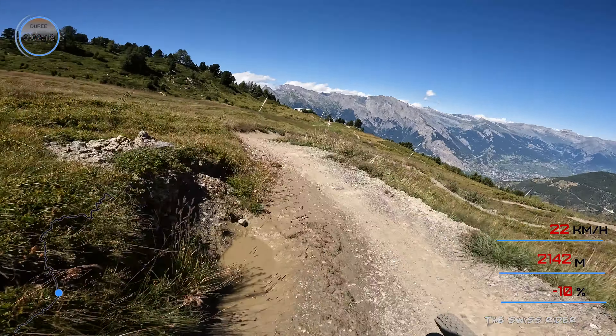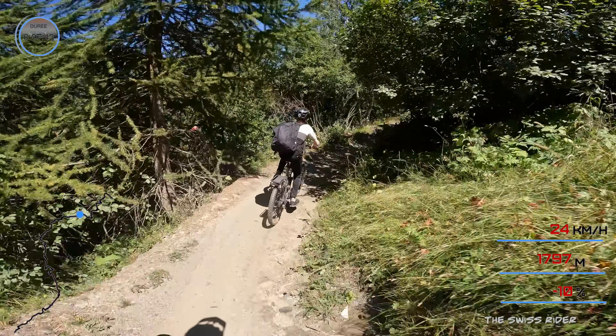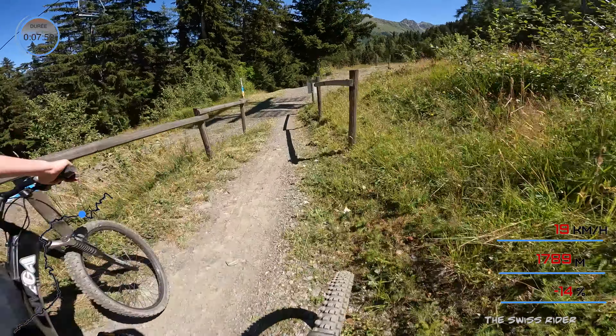Okay, now bottom part. Now it gets a little bit steeper. But the biggest risk, as I told you, is to wash out — it's super dusty. Salut, a gauche. Thanks. Right, thanks. A bit of traffic.